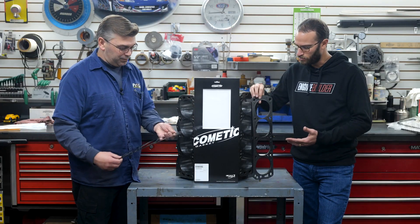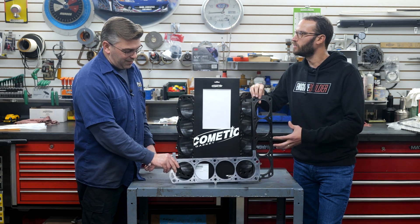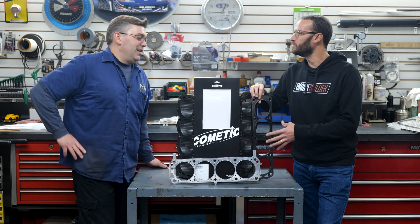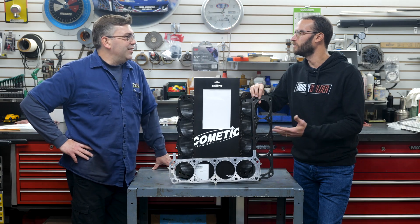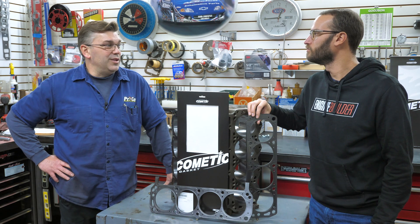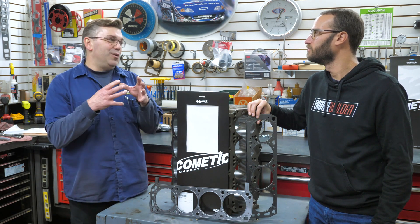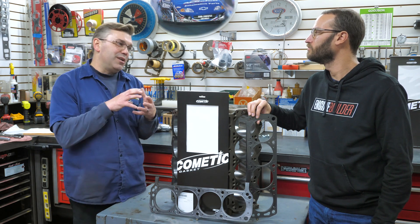And I think you said it, but the boost levels are really the ultimate determining factor in what's going to seal the engine. It's cylinder pressure. When you get into that cylinder pressure, it's about being able to control it. And obviously you have to have the sealing, so the clamp load becomes critical. How it seals becomes critical.